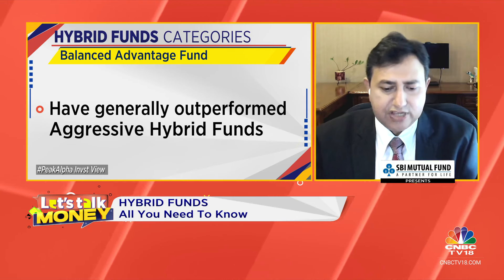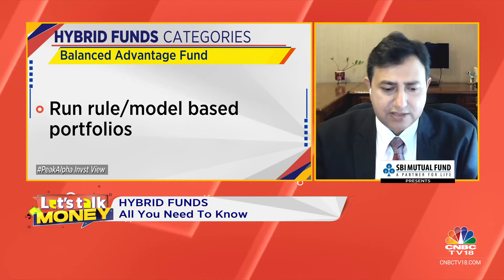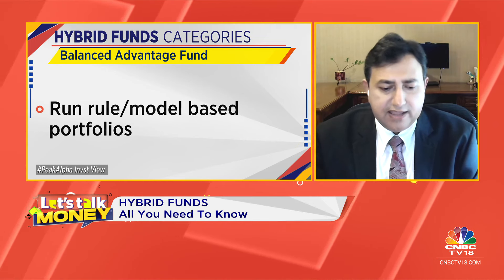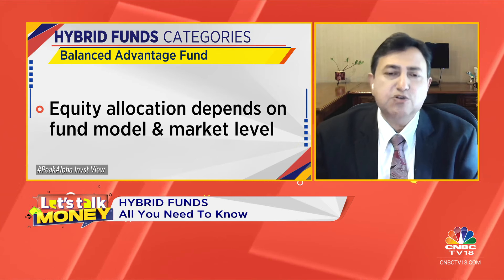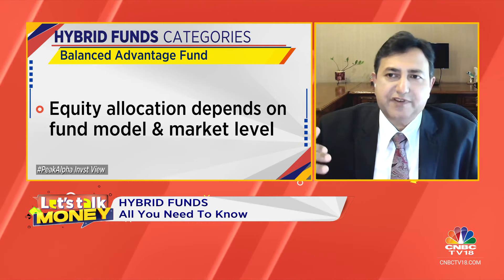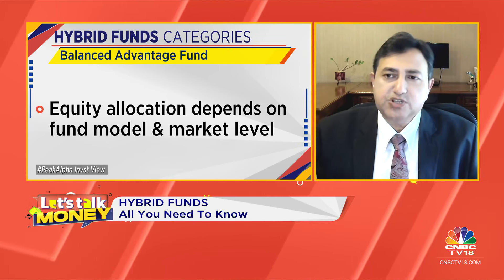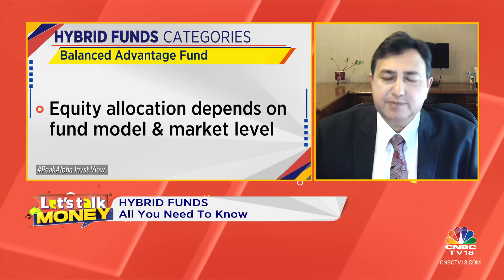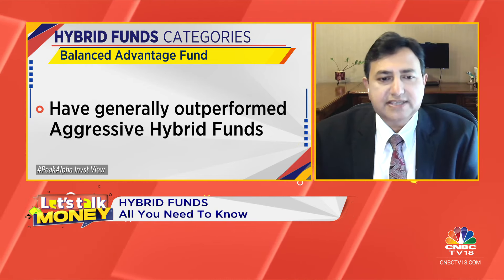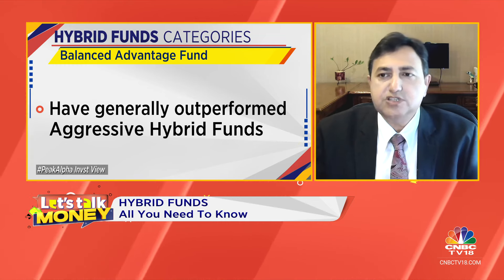The one fund house that has been an exception to the pattern has been HDFC, where their balanced advantage fund has reasonably consistently done better than their aggressive hybrid fund. If I look at ICICI or Edelweiss, their aggressive hybrid funds have done better than their balanced advantage funds. Whereas if I look at the five-year returns with HDFC, HDFC's balanced advantage fund has done better than their aggressive hybrid fund. So conceptually, the balanced advantage fund has the ability to time the market better, but what we have seen in the last five years is that aggressive hybrid funds have done better in most fund houses.